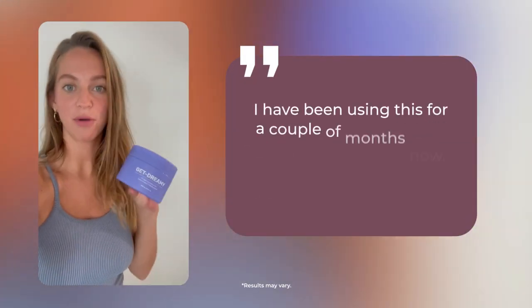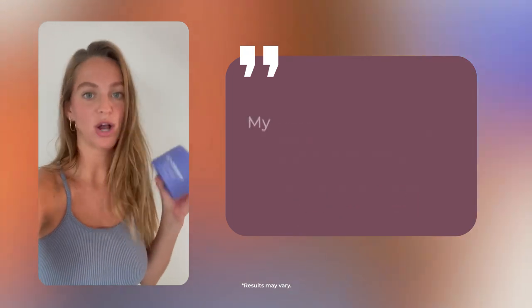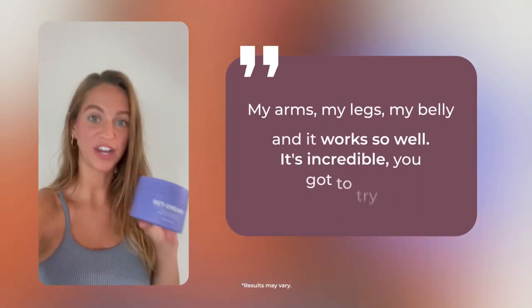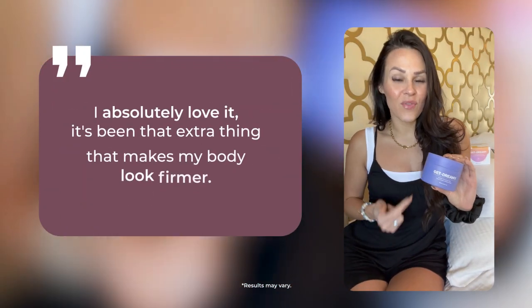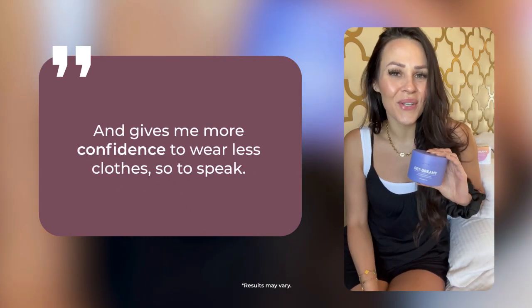I have been using this for a couple months now. I put it on at night. I put it all over my body — my arms, my legs, my belly — and it works so well. It's incredible. You've got to try it. I absolutely love it. It's been that extra thing that makes my body look firmer and gives me more confidence to wear less clothes, so to speak.